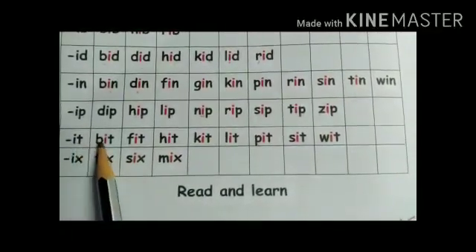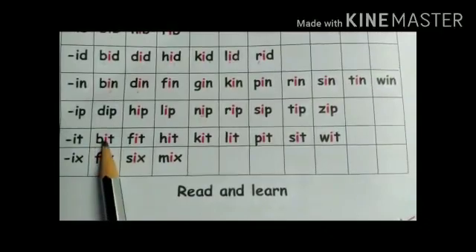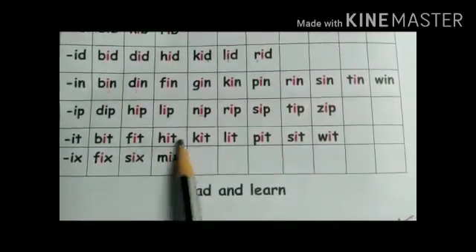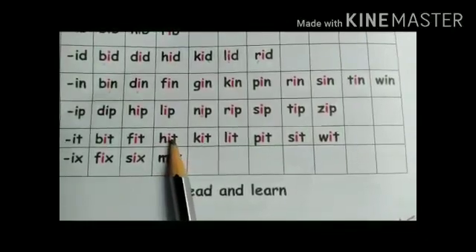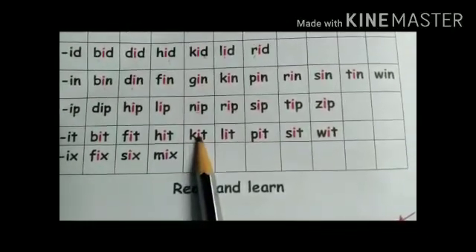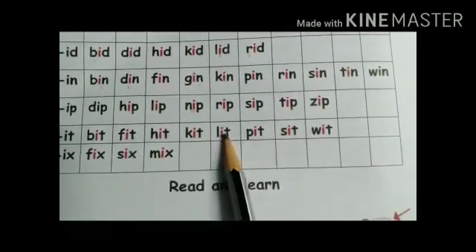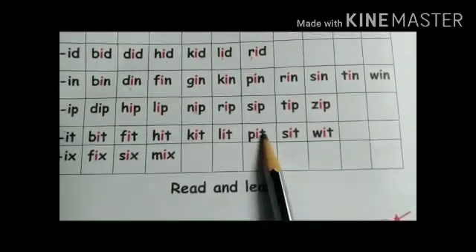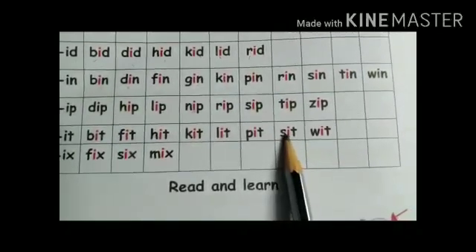Now the -it family. B-it: bit. F-it: fit. H-it: hit, hit. L-it: lit. Next: H-it: hit. S-it: sit.